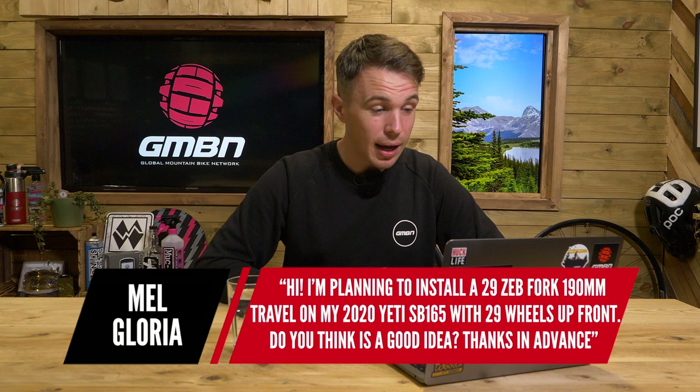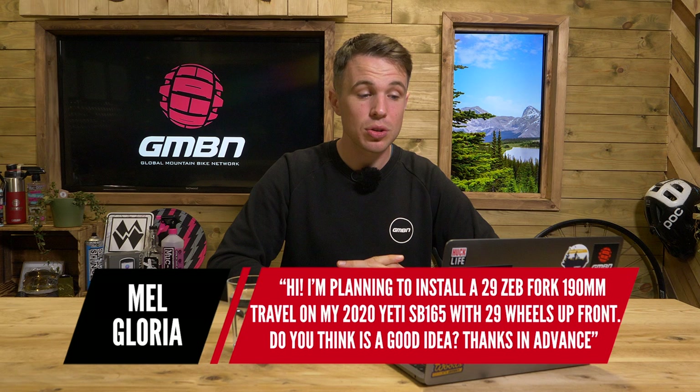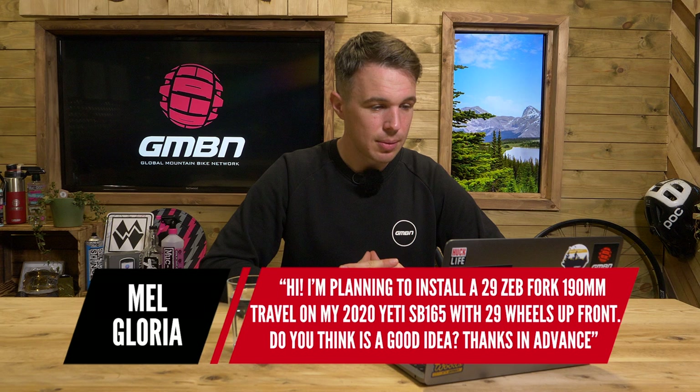The next question is from Mel, who says: I'm planning to install a 29er Zeb fork with 190mm travel on my 2020 Yeti SB165 with a 29 inch wheel in the front. Do you think this is a good idea?